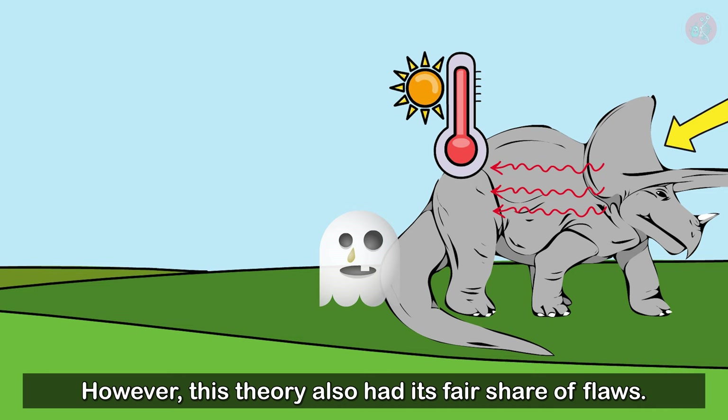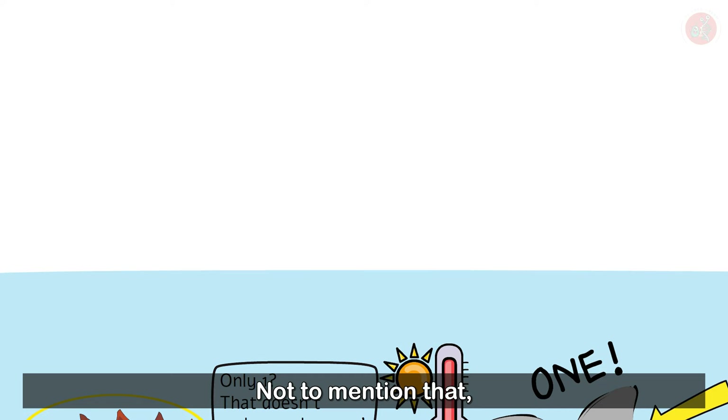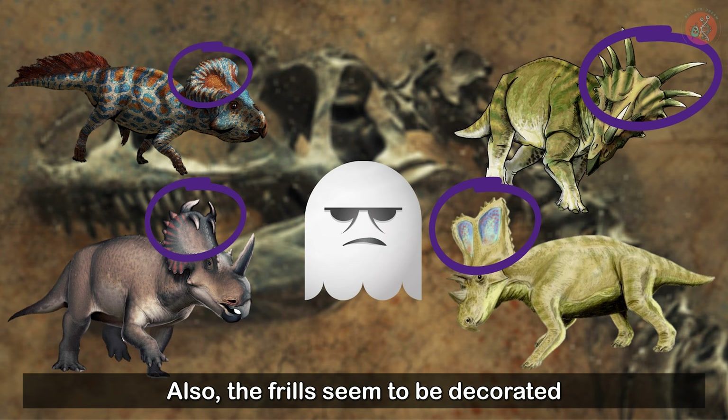First of all, even for a creature like Stegosaurus, it took quite a few plates to maintain its body temperature. So it didn't make much sense that Triceratops, or other Ceratopsids for that matter, could control their body temperatures with a single frill. Not to mention that if they had been used for thermoregulation, we would expect Ceratopsid frills to appear at least somewhat similar. But Protosaurus, Storacosaurus, Centrosaurus, and Chasmosaurus each had frills that were notably different from one another. Also, the frills seemed to be decorated too extravagantly to have been used for thermoregulatory purposes.